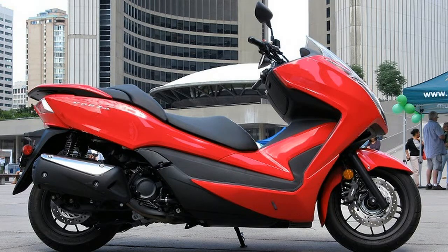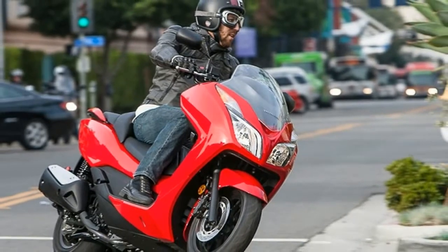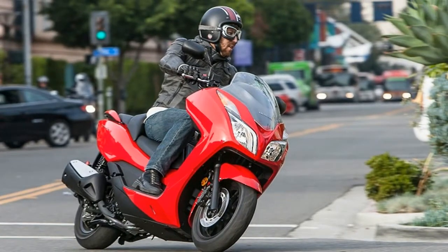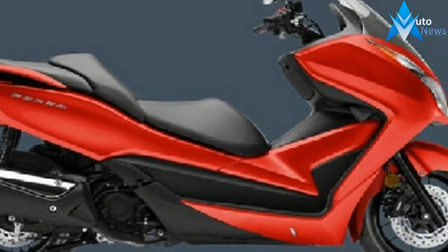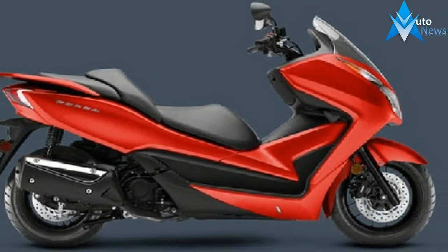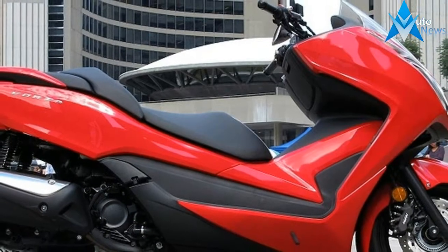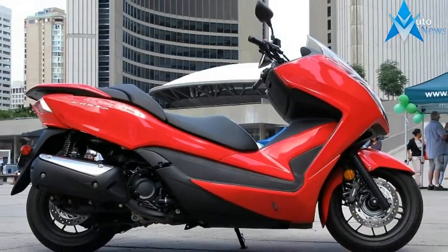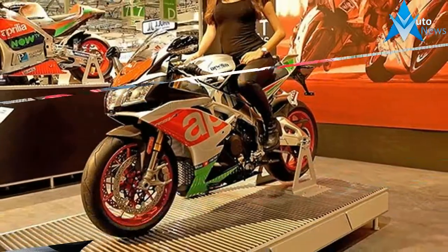At just 125cc, the Honda Forza 125 sits comfortably in the everyday commuter class of motorcycles. Still, Honda boasts that the small bike is able, offering the highway ability and comfort of a larger bike along with the nimble handling and sporty acceleration of a lighter machine. This might be why it's the best-selling premium scooter in Europe for 2016.